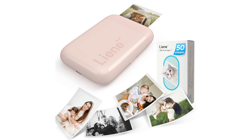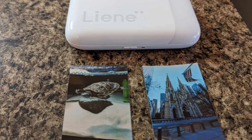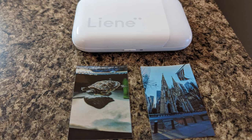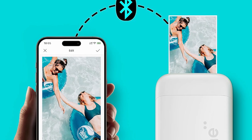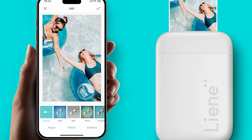It's like having a mini photo studio in your pocket. You can print both color and mono photos, making it perfect for any situation. Plus, with a Type-C charging port, it's quick to recharge and can print up to 30 photos on a single charge.